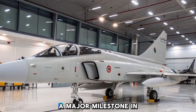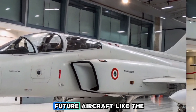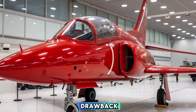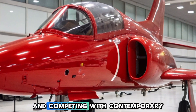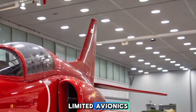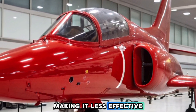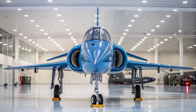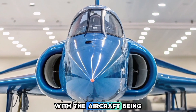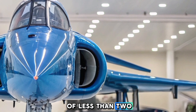As India's first indigenous fighter, the Marut was a major milestone in aviation history, paving the way for future aircraft like the Tejas. Its underpowered engines were its biggest drawback, preventing it from reaching supersonic speeds and competing with contemporary jets. It also lacked modern radar and targeting systems, making it less effective in air-to-air combat. The aircraft was retired in 1985 after a service span of less than two decades.